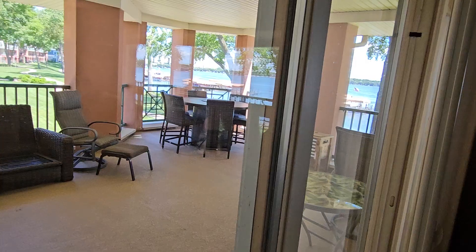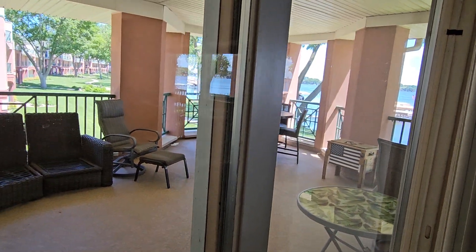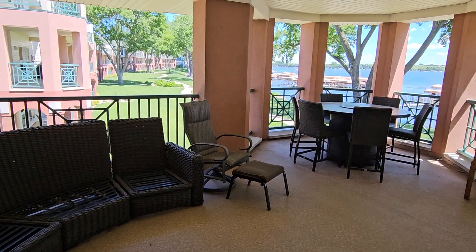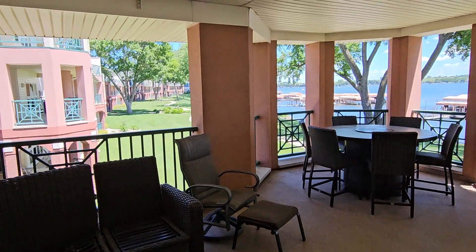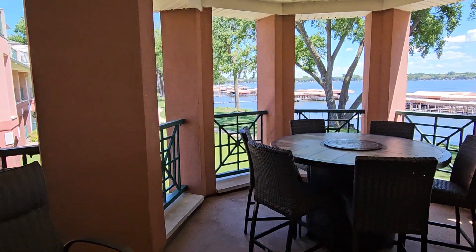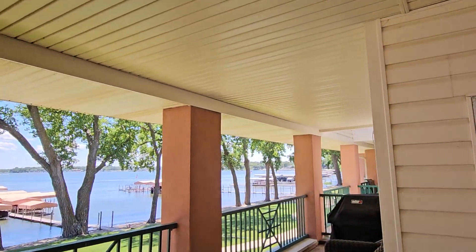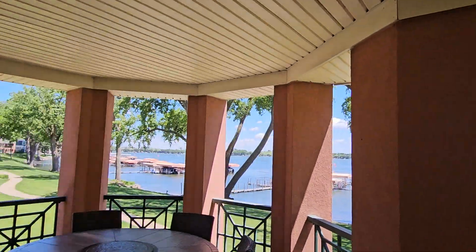The association is so well taken care of — just emerald green grass all the time it seems like. This patio is huge and it's all covered, so you're not going to get baked by the sun.